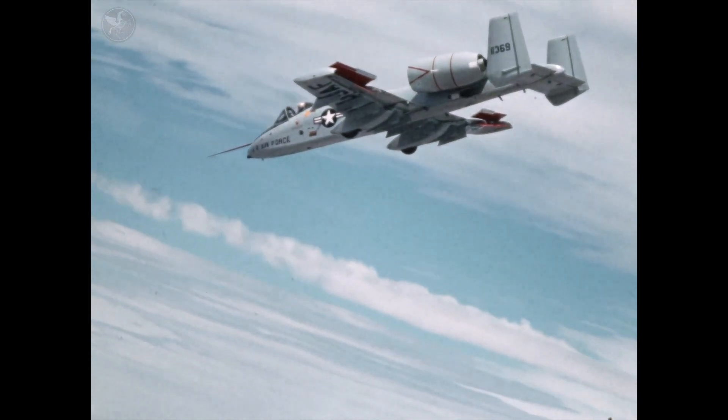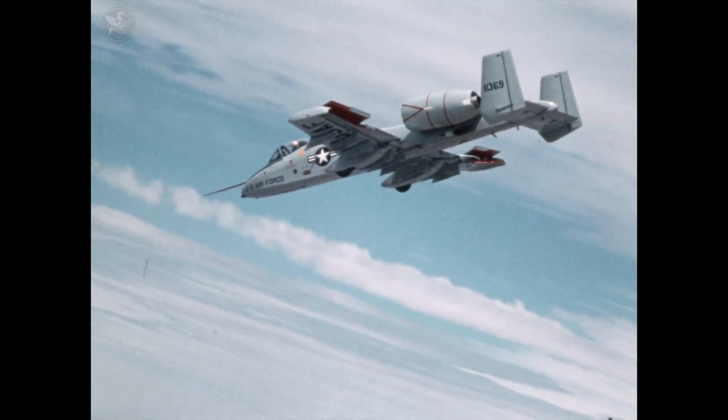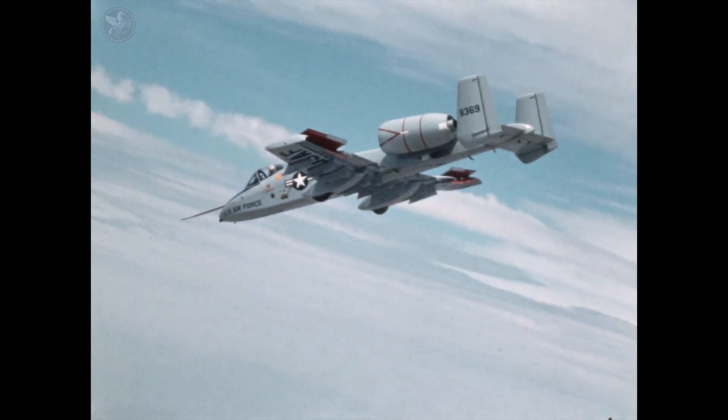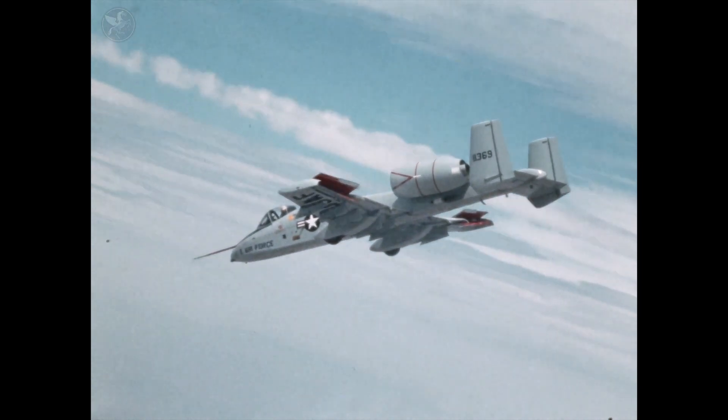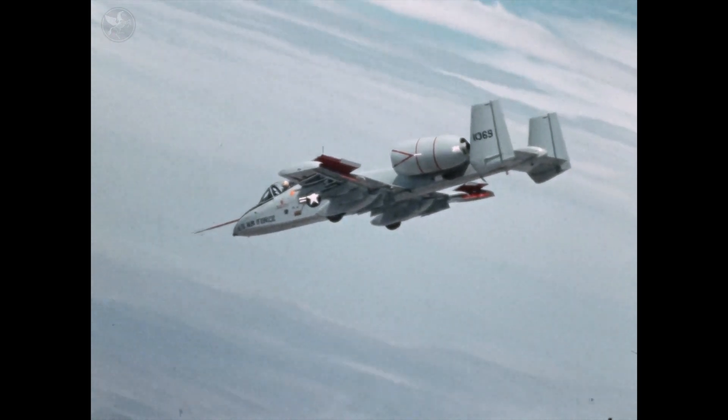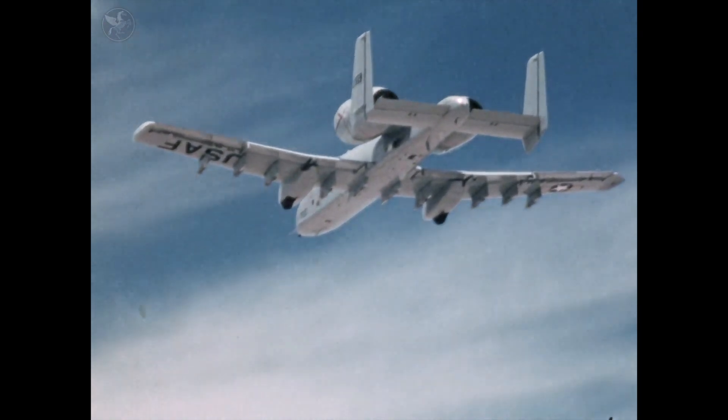In the wake of the Vietnam War, the U.S. Air Force knew it needed a new kind of warrior. Not a sleek supersonic fighter, but a rugged armor-plated brawler that could fly low and slow, protect our troops on the ground, and take a beating, then fly home.